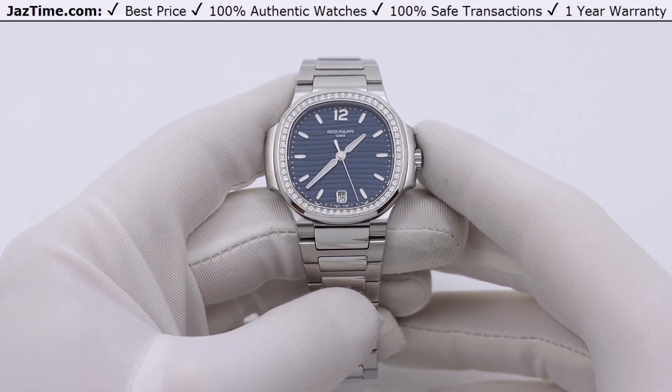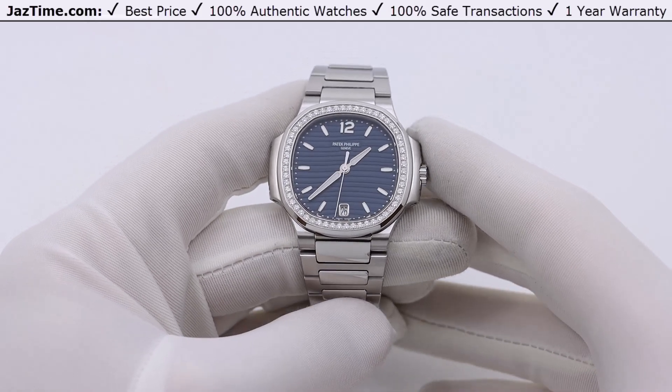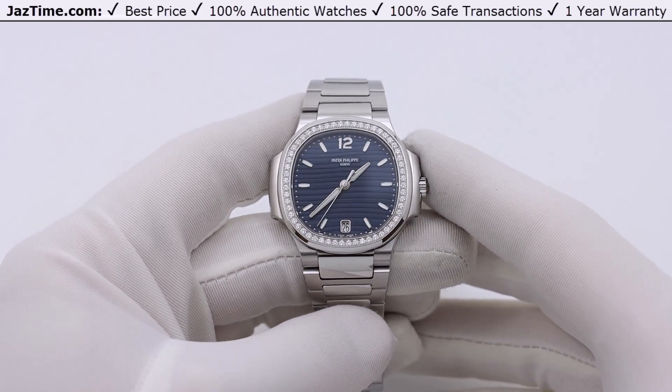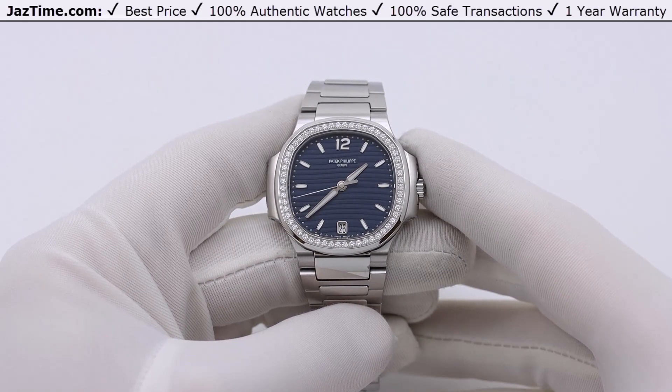They also have an offshoot of the Nautilus called the Aquanaut, which is usually on a rubber strap — it's an ultra-sports version of the Nautilus. The Nautilus is the main sports watch that Patek makes. That's a little bit about the history.